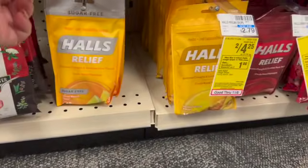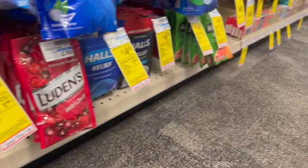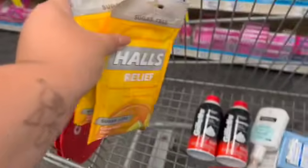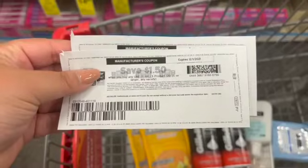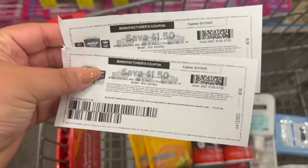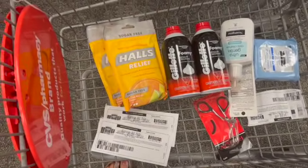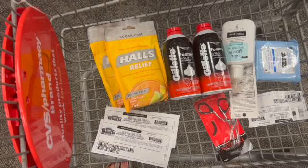This week, Halls are on sale for $4.25 and we have $1.50 printables from coupons.com from a couple of weeks ago. If I use two of those, I'll pay $1.25, get back a dollar in extra care bucks, as well as $1 for each bag on Checkout 51, making it a $1.75 moneymaker. If you don't have those $1.50 printables, you can use two $1 coupons from this past week's inserts, pay $2.25 at checkout, get back a dollar extra care buck and $2 from Checkout 51, making it a $0.75 moneymaker.